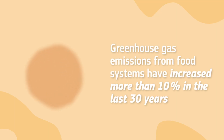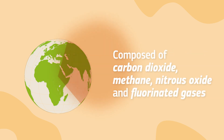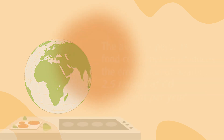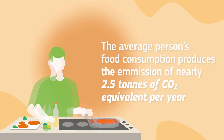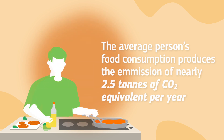Greenhouse gas emissions from our food systems have increased by more than 10% in the last 30 years. Today they account for about one-third of all man-made global greenhouse gas emissions, and include emissions of carbon dioxide, methane, nitrous oxide, and fluorinated gases. The average person's food consumption produces the emission of nearly 2.5 tons of carbon dioxide equivalent per year.